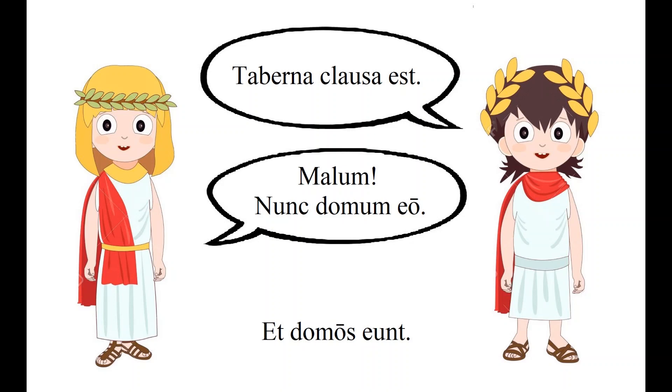Notice that 'domos' has no preposition, but the accusative form is used to indicate the object or goal of the movement. This is just like how in English we say 'I'm going home,' not 'I'm going to home.' Let's use the verb 'ire' a little more. If 'you go' is 'is,' can you guess what 'she goes' is? 'It' — just like the English word.